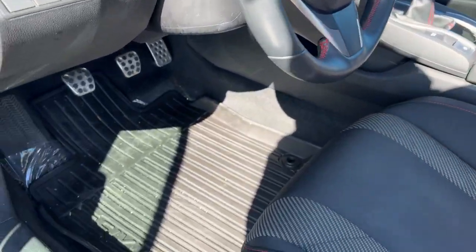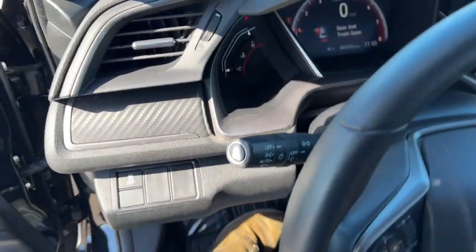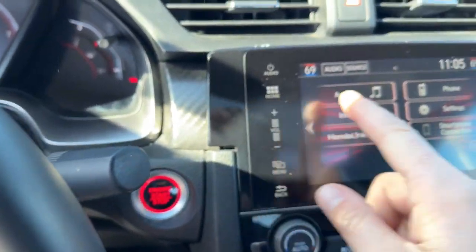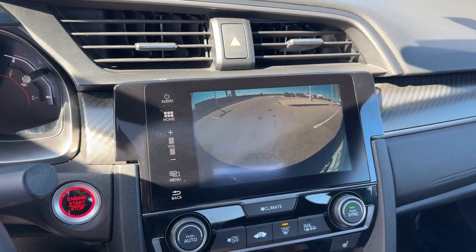You've got the red stitching accents, all-weather floor mats, and the leather-wrap steering wheel again with the red stitching accents. It's a push-start engine with nice carbon fiber accents along the dash.